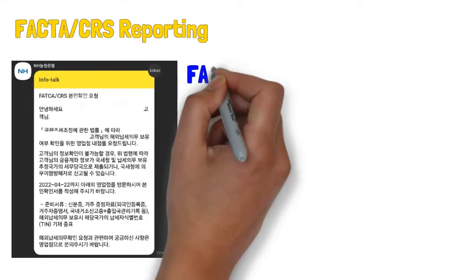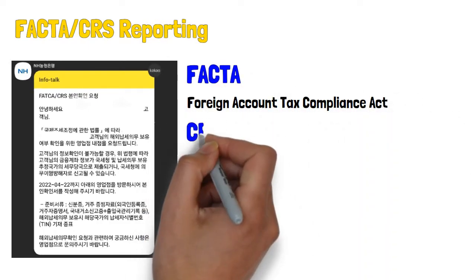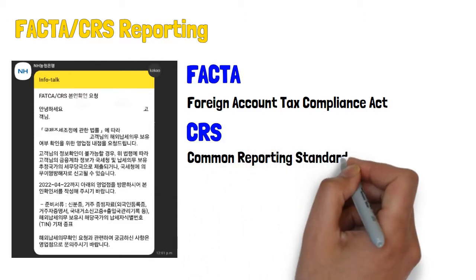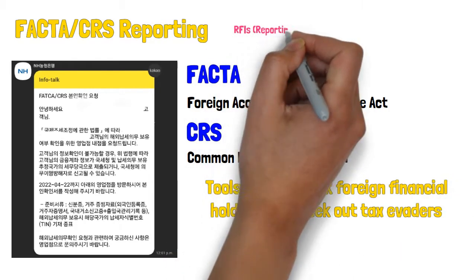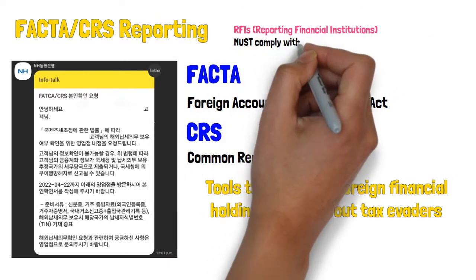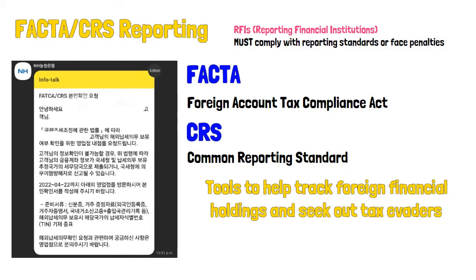FATCA stands for Foreign Account Tax Compliance Act and CRS stands for Common Reporting Standards. They're basically reporting tools used by financial institutions and governments to cut down on potential tax evasion. Essentially, RFIs — reporting financial institutions like the bank you do your banking with — are required to report on the holdings of their foreign customers to assist tax authorities in identifying tax dodgers.